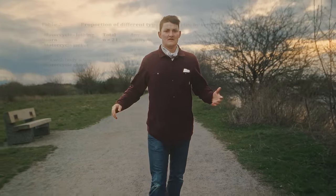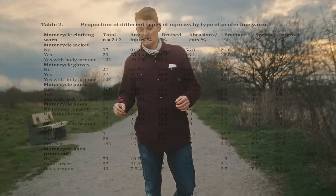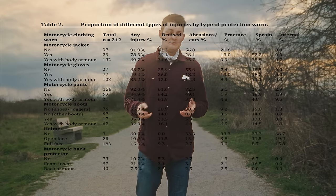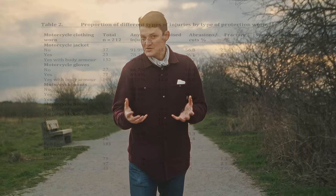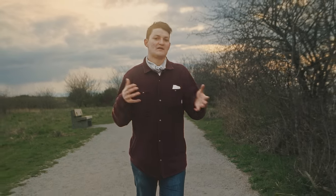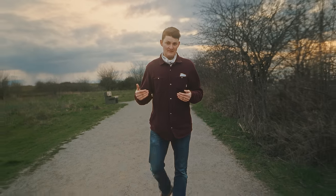What they do is look at a few thousand motorcycle crashes with known injuries and then ask each person what they were wearing: no jacket, a motorcycle jacket, an armoured jacket, no pants, motorcycle pants, or armoured pants. Then you just try to correlate the injury patterns with the use of body armour.